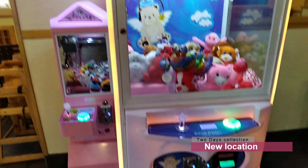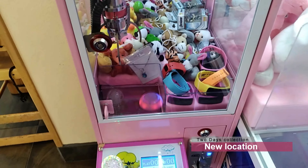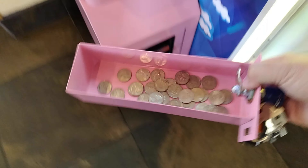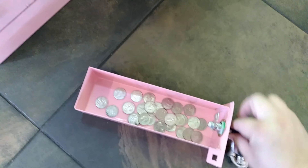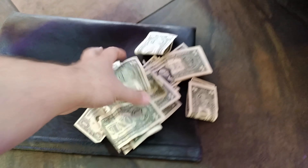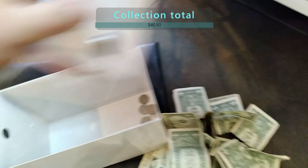We're going to see a new location — a pair of machines I just placed the other day. This is actually a two-day collection. The only reason I'm doing a collection this early is because when you have claw machines and vending machines, I can't stop thinking about them — I'm so excited. I just happened to be in the neighborhood, so I went ahead and collected. The first mini machine did about $20.50 and the larger machine also did $20, so we did $40.50 with this new location. I can't wait to show you guys results in the future.